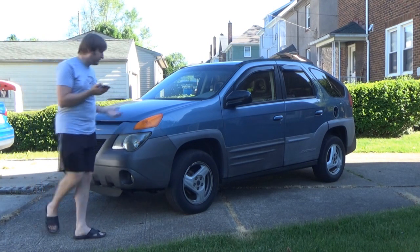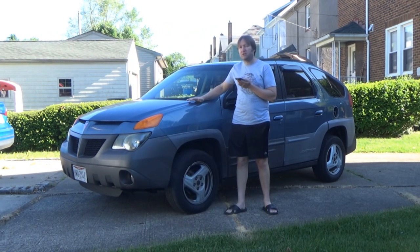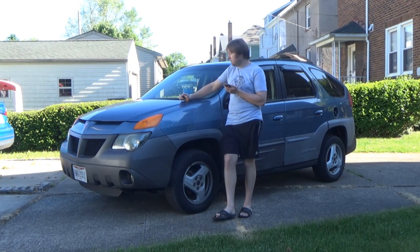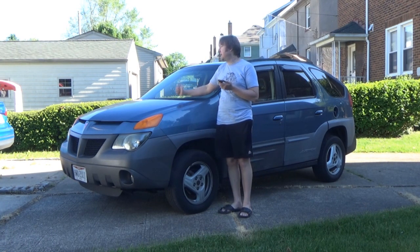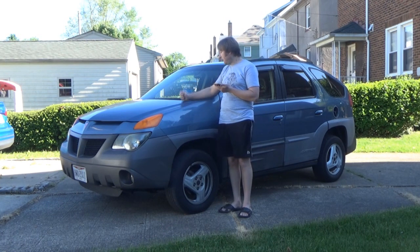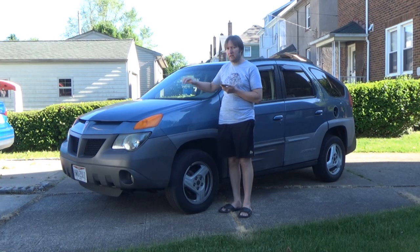If you haven't been following the channel over the last almost two years, this was my project car — my 2001 Pontiac Aztek GT. I bought it for $400 in January of 2018 and have been slowly trying to bring it back to life. It sat in the driveway for well over a year and a half, and then this past September 2019 we finally got it to the point where it was roadworthy. I've been driving it just about every day ever since.